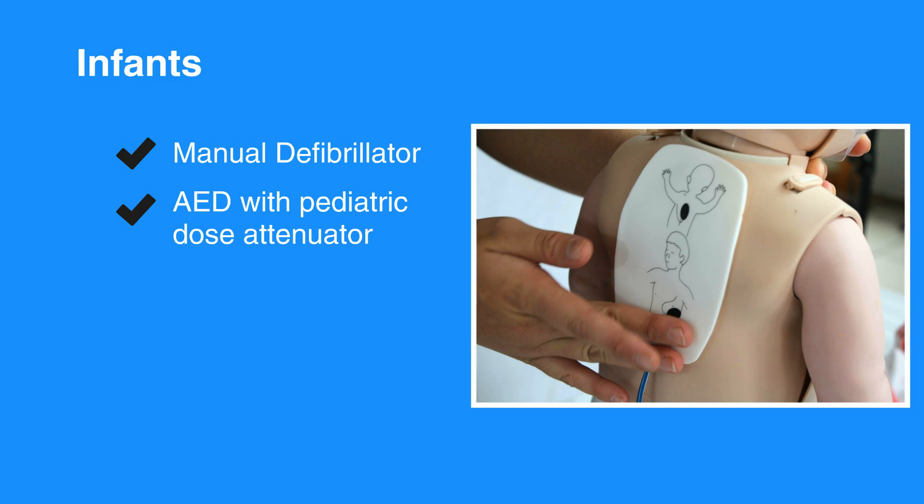For infants, use a manual defibrillator if available. If not, then use an AED with pediatric dose attenuator for infants. If an AED with dose attenuator is not available, then use an adult AED, even for an infant.